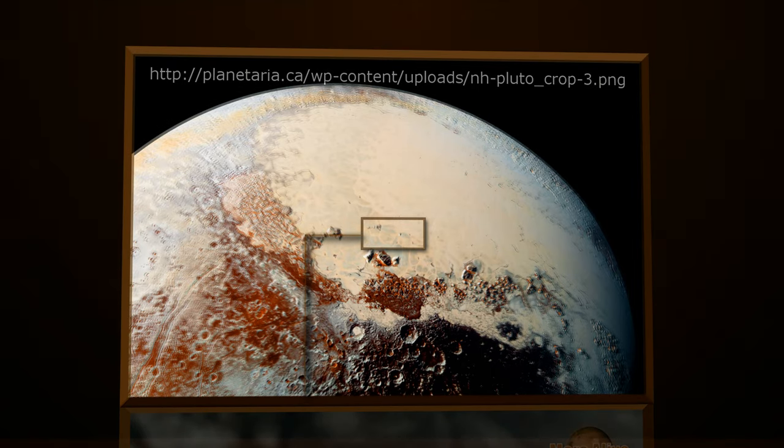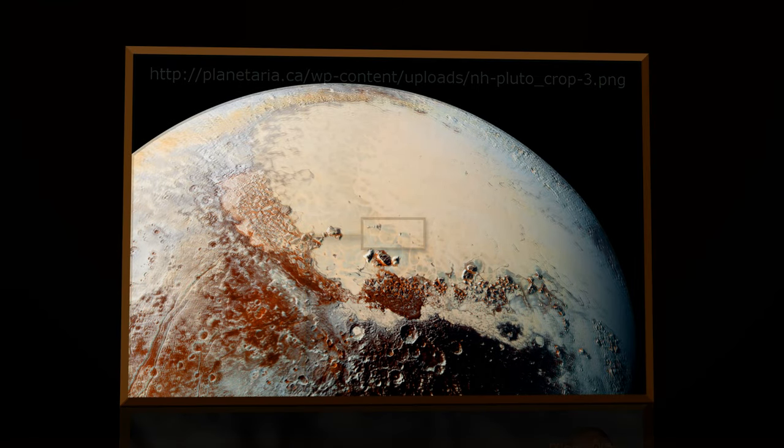The link to the original raw image is down in the description box. Download it and take a look for yourselves.